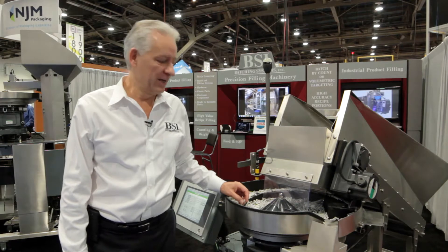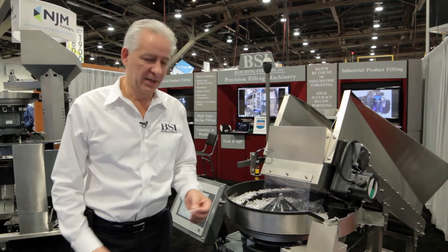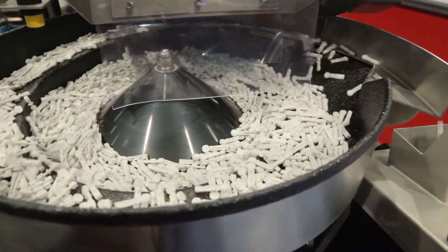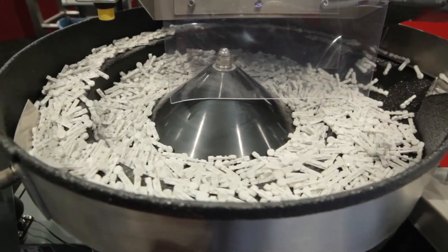My name is John Starek. I'm Vice President and General Manager at Batching Systems. We specialize in counted product filling. We batch items from foodstuffs to industrial components. One of the most important steps we've taken in a number of years is to pair with B&R Automation.